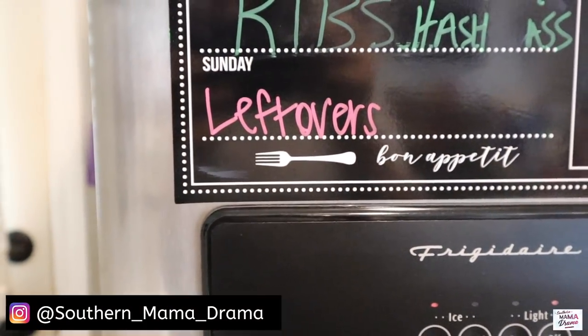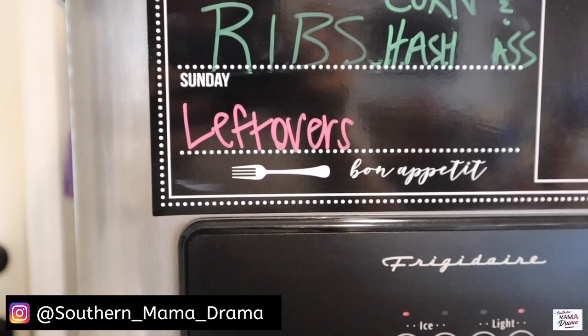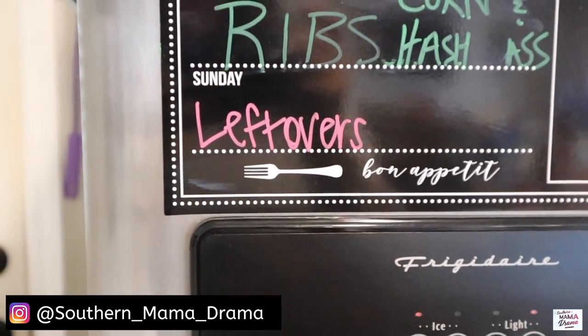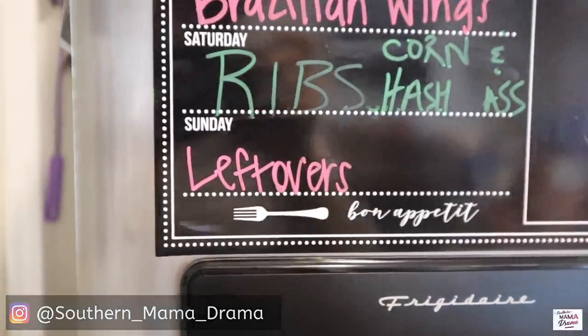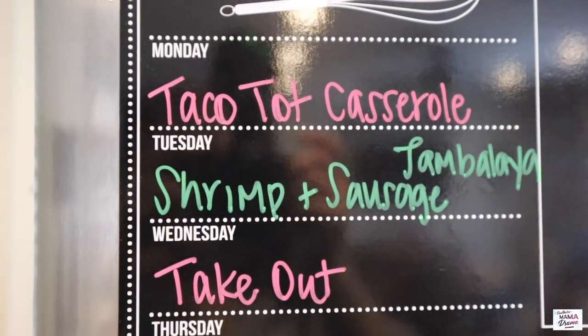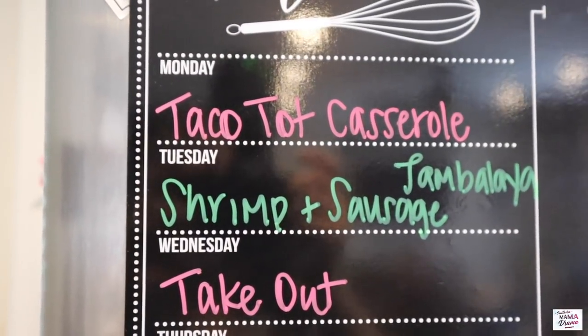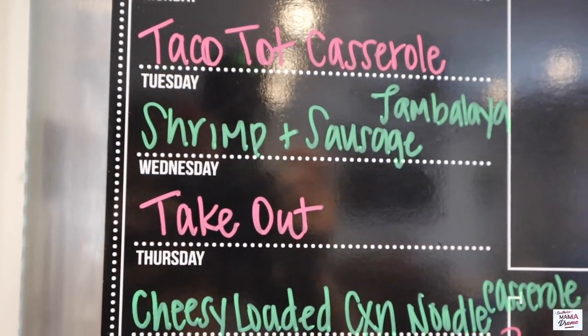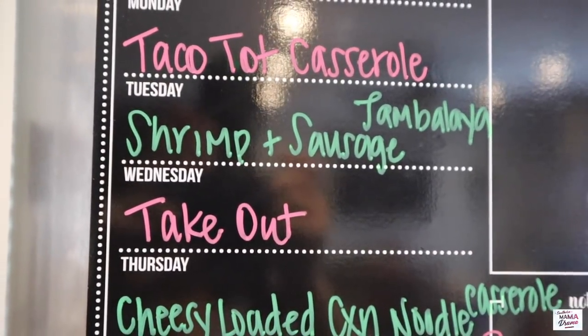Tomorrow is Sunday — I think we're going to take the boys to an apple orchard, so if we have some ribs left over that's what we'll eat tomorrow night, or just every man for himself. Monday I found a recipe for taco tot casserole that I want to give a try — it looks delicious. Tuesday is going to be shrimp and sausage jambalaya.